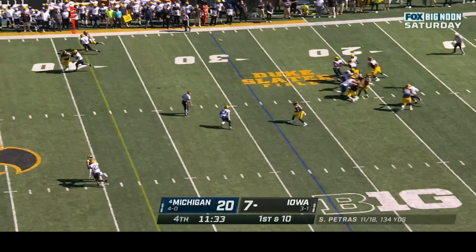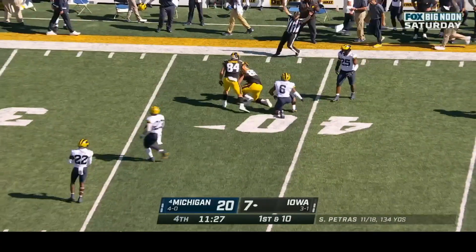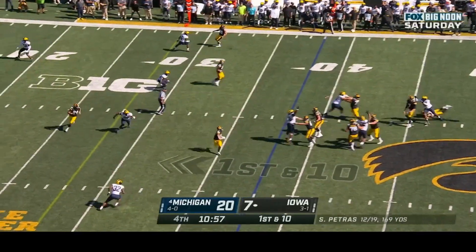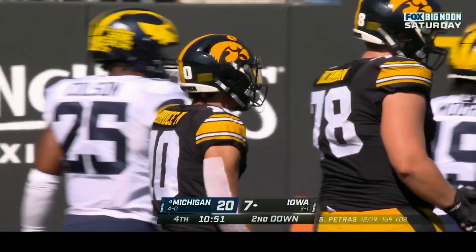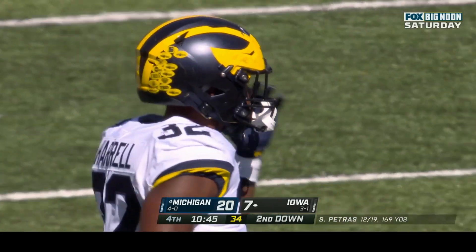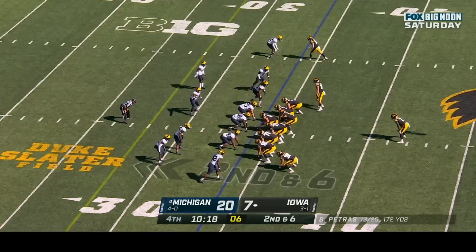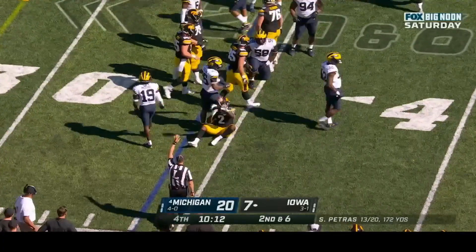Petras over the middle — a screen pass caught by Luke Lachey for more room. Petras sets up — crossing route caught, Harlan Bruce dropped quickly but gains four yards. Jalen Harrell with the tackle. Second and six at the thirty-four. Johnson the single setback, LaPorta in motion — Johnson on the give, trying to get outside, tackled for a loss by Jalen Harrell. Third and seven at the thirty-five.